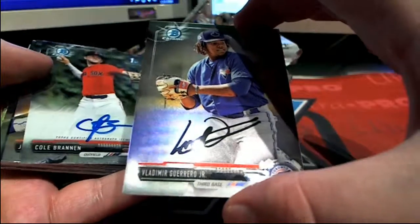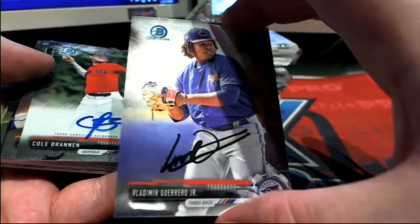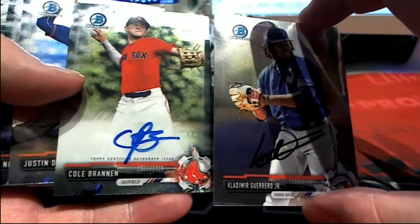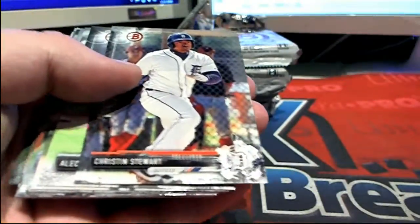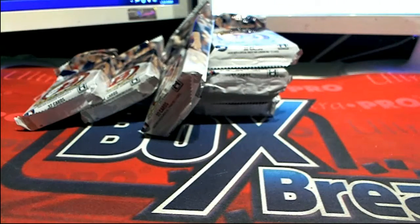Oh man, check that out — Vladimir Guerrero Jr.! What about that? We got a Cole Brandon right there. That's crazy to see him back to back like that, isn't it? Red Sox went to Ben V., Cole Brandon and Blue Jays Ben — those are both yours, man. First time I've seen that before, crazy bro.